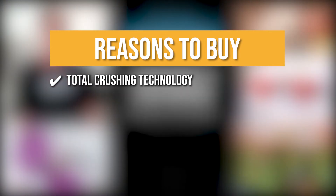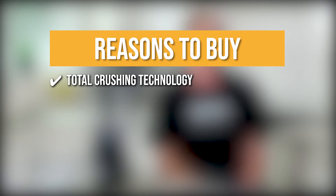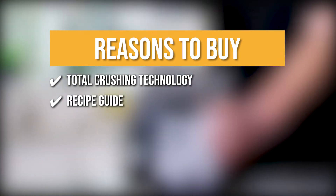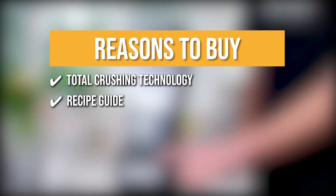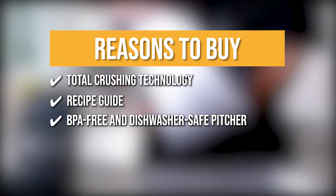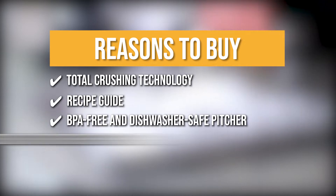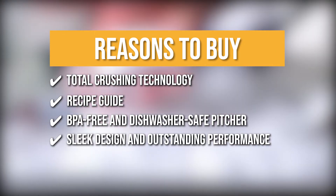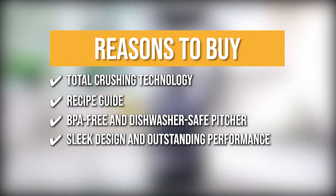The team recommends this purchase based on the following. The Total Crushing Technology provides unrivaled power by pulverizing and crushing ice, whole fruits, and vegetables in seconds. It also offers a recipe guide with ideas for drinks and dishes. The pitcher is BPA-free and dishwasher safe, which makes cleanup as simple as using the blender. The Ninja Professional Blender 1000 features a sleek design and outstanding performance with 1000 watts of professional power.